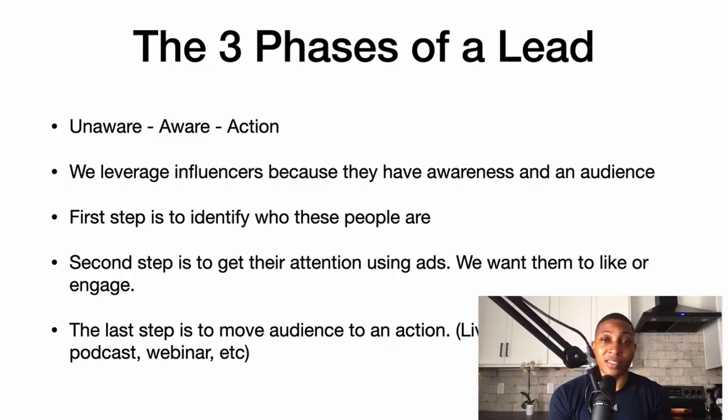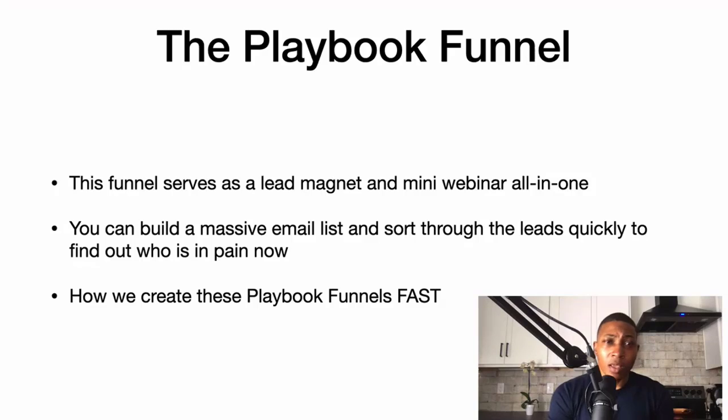Sometimes an action is just them liking or engaging with your post or your ads. The last step is to move the audience to an action — whether that be a live stream, a case study, a podcast, a webinar, or a free training. Whatever that may be, you want to move your audience to an action.